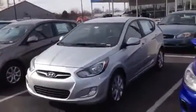Hi Mary, John O. Thanks so much for the note. I just want to show you this Accent that I'm talking about. It's a really neat little car. I think it's right up your alley.